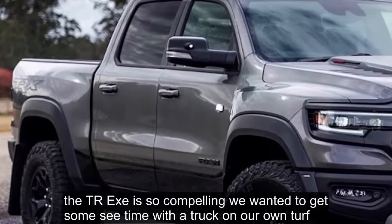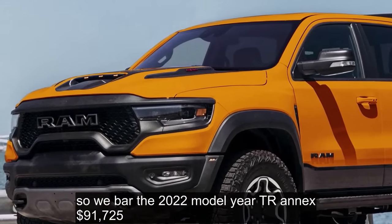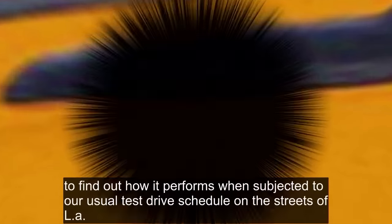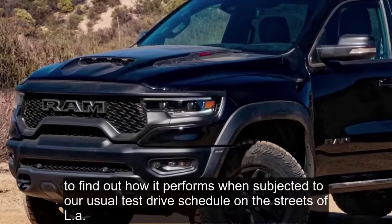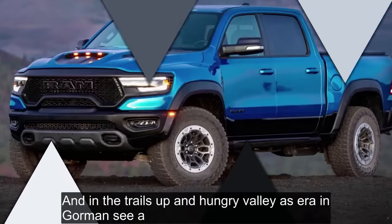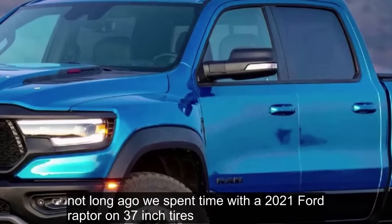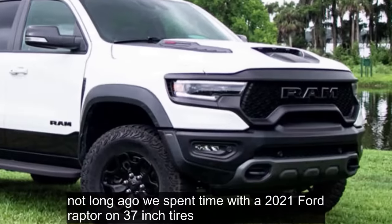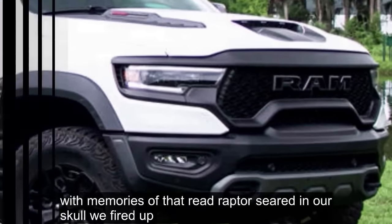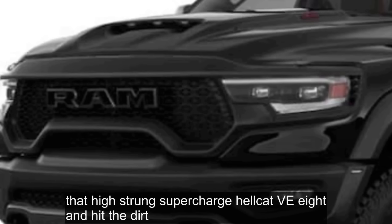The TRX is so compelling we wanted to get some seat time with a truck on our own turf. So we borrowed a 2022 model year TRX at $91,725 to find out how it performs on the streets of LA and on the trails up at Hungry Valley SVRA in Gorman, CA. Not long ago, we spent time with a 2021 Ford Raptor on 37-inch tires, so we wondered: is the TRX really still the truck to beat? With memories of that red Raptor seared in our skull, we fired up that high-strung supercharged Hellcat V8 and hit the dirt.